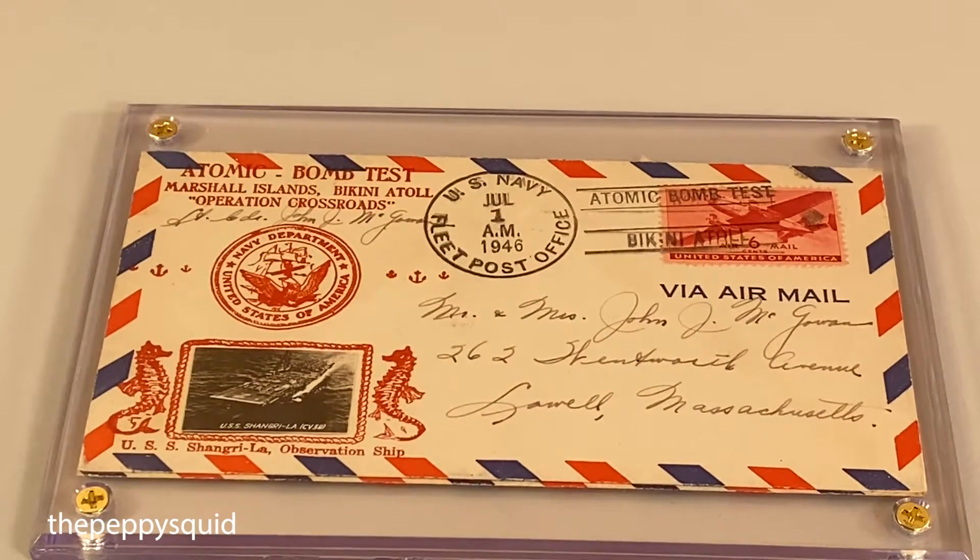Hey folks, this is Hattie with the Peppy Squid. Today we are going to take a closer look at a Vintage World War II stamp cachet. We love vintage stuff. Don't forget to like and subscribe for more from the Peppy Squid.